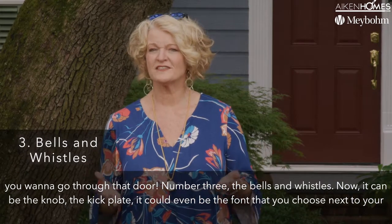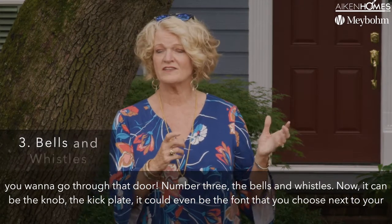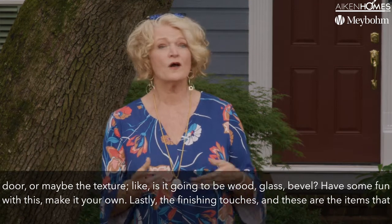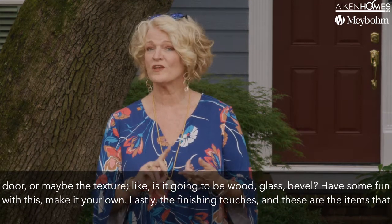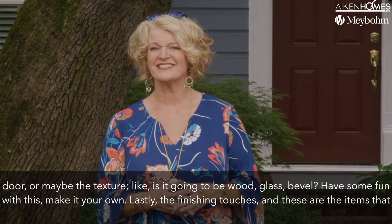Number three: the bells and whistles. It can be the knobs, the kick plate, or even the font you choose next to your door. Or maybe the texture — is it going to be wood, glass, bevel? Have some fun with this. Make it your own.